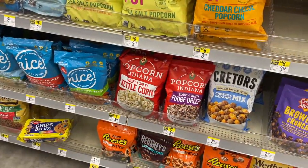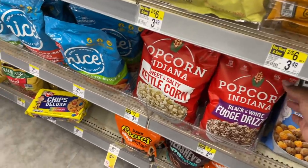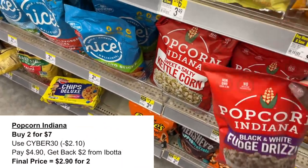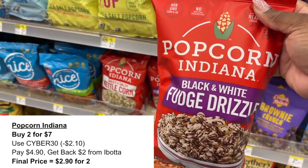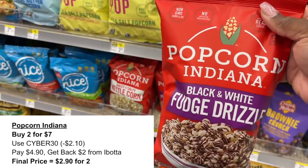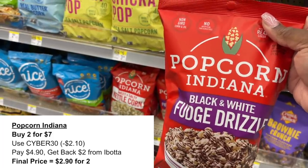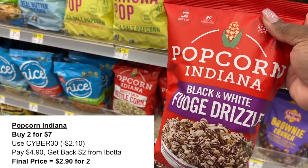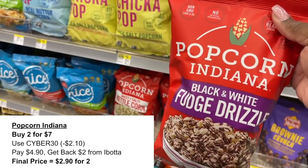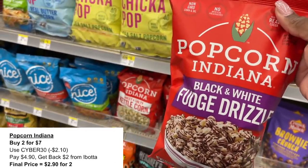Popcorn Indiana is also another good online deal. These are regularly two for $7, but if you pick up two for $7 online and use your Cyber 30 promo code, that leaves you paying just $4.90 online. Then submit back to Ibotta for $2 in cash back — making your final cost just $1.45 per bag, which is a really good price.